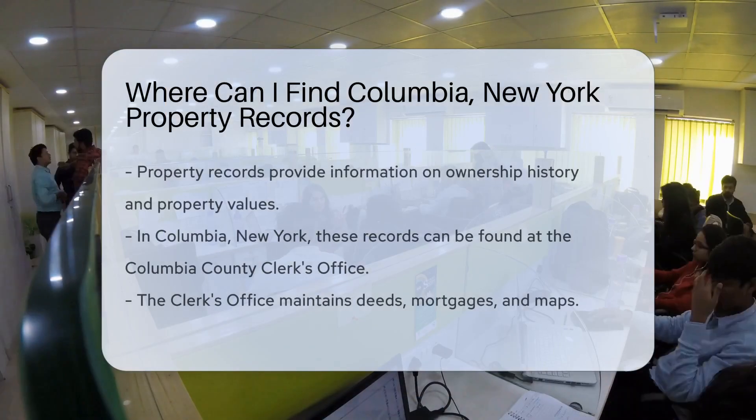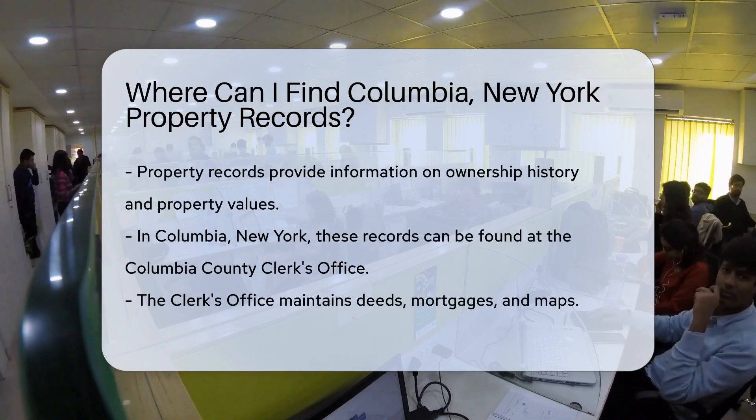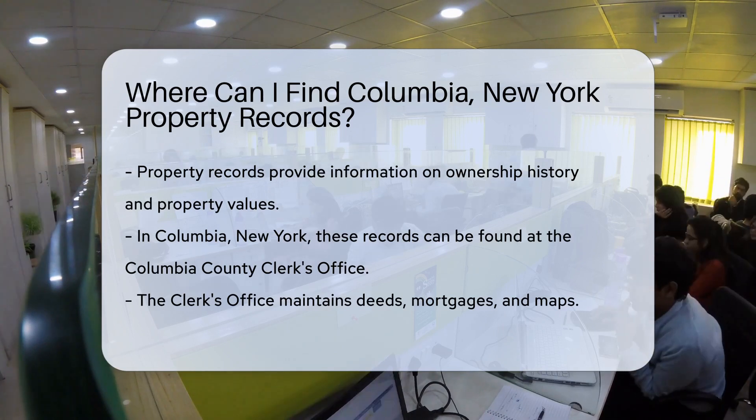Property records are a treasure trove of information. They reveal ownership history, property values, and much more. And when it comes to property records in Columbia, New York, there's a clear path to finding them.